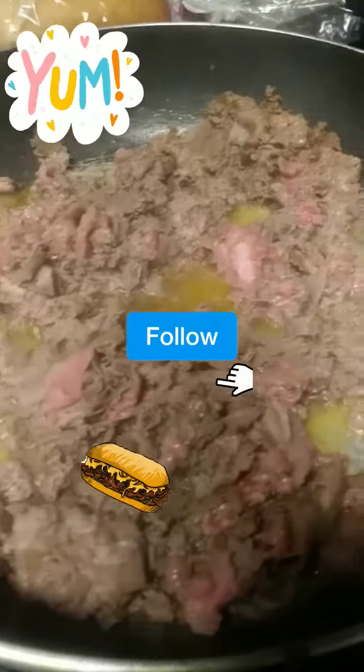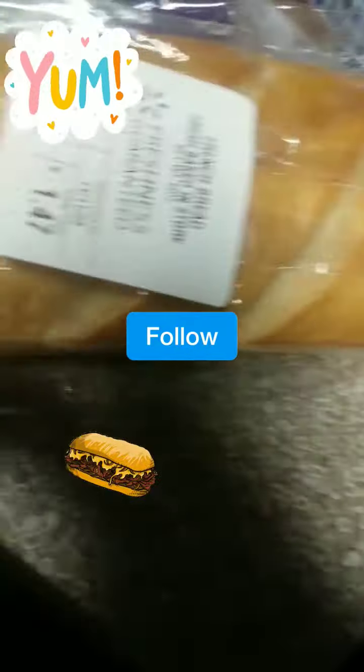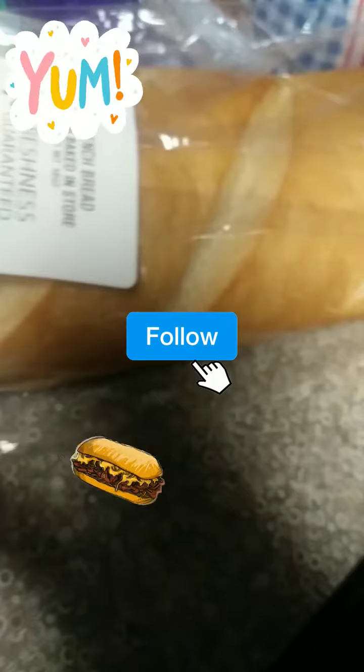Y'all stay tuned, we'll be right back. We got the meat cooking — the Philly steak is cooking. Then we got the French bread y'all. We're gonna have the provolone cheese, y'all stay tuned.